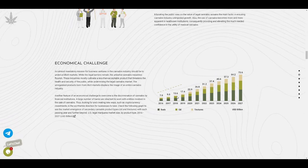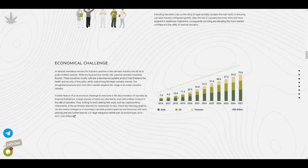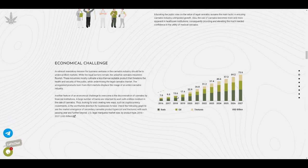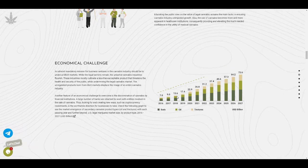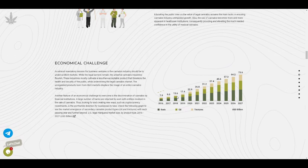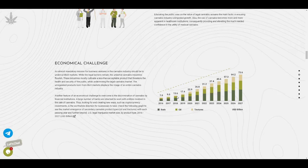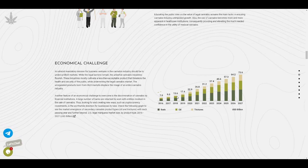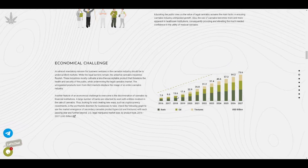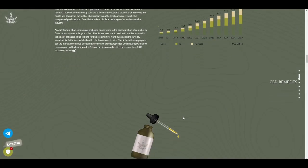The third challenge is economic. A major mission for cannabis businesses is to undercut the illicit market while legal barriers remain. The unregulated illicit cannabis industry cultivates less-than-acceptable products that harm public health and security, undermining the legal cannabis market. Because of this, people associate cannabis with illegality and drug use, leaving its real use cases unknown. The Kanumo team aims to educate people and overcome discrimination of cannabis by financial institutions.